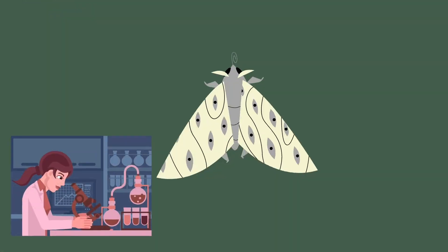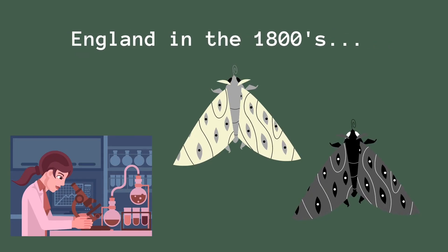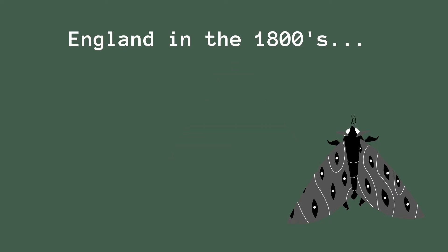These changes in traits help species better survive in new environments, but sometimes if they don't adapt quickly enough or well enough, it can be a matter of life or death. Let's look at a real life example to better understand this. In the 1800s, researchers in England were collecting moths called peppered moths. There were two different types: one type was light gray peppered with black spots, and the other type was much darker in color, peppered with white spots.